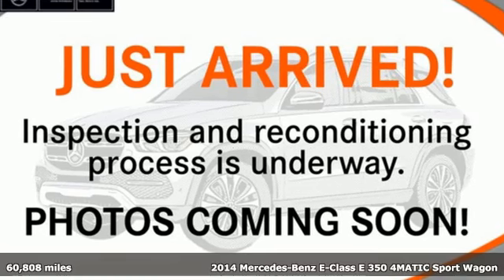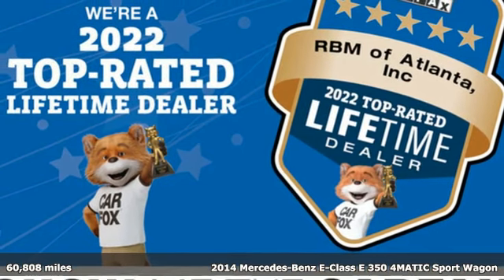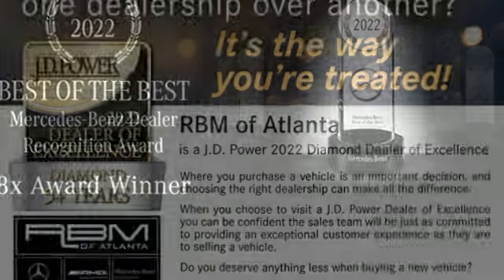It's a 2014 Mercedes-Benz E-Class. With looks this good, it doesn't have to behave this responsibly, but it won't be an E-Class otherwise. From the engine to the robust safety suite, you'll love every response.